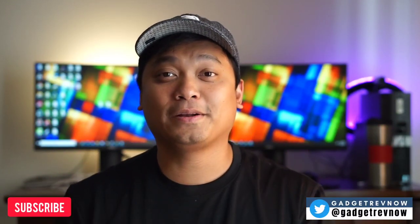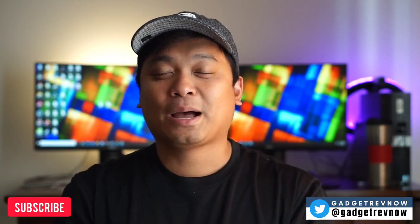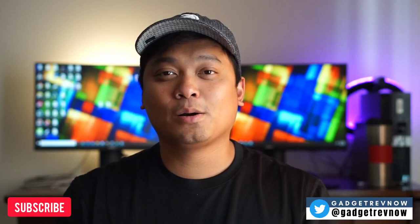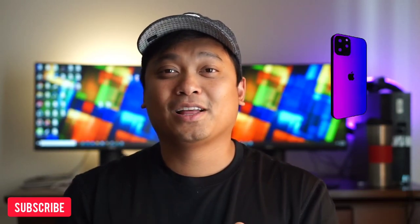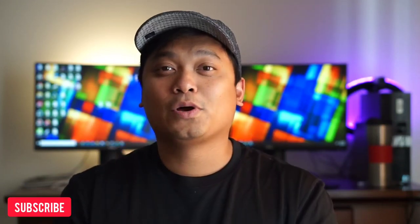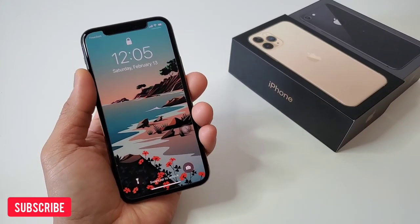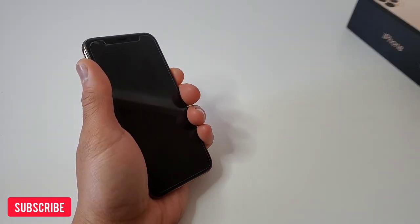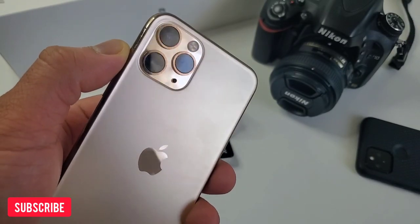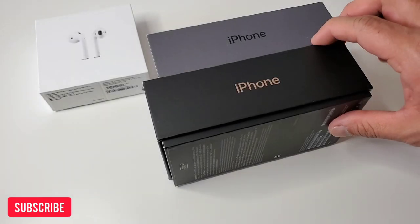Hi everyone, this is JD your Gadget Review friend. We're continuing to review and compare devices and you can check these updates on our Twitter community at GadgetRev now. Apple just released the new iPhone 13 lineup but we're not talking about it today. We're looking back 2 years ago to check the iPhone 11 and 11 Pro and why you should own it in 2021. Today we have 7 reasons why you should own or consider iPhone 11 in 2021.